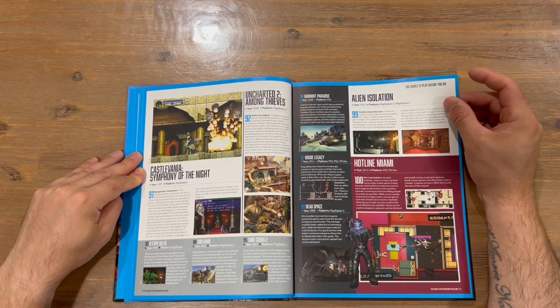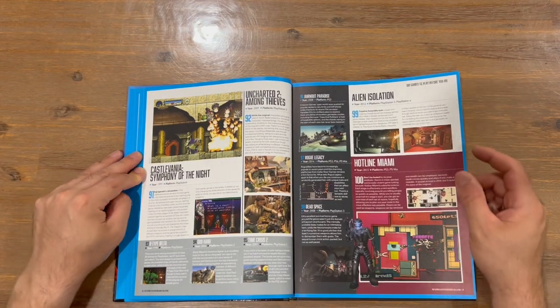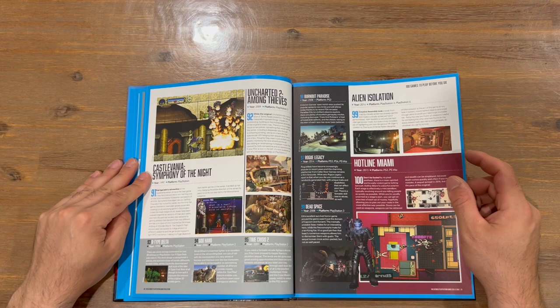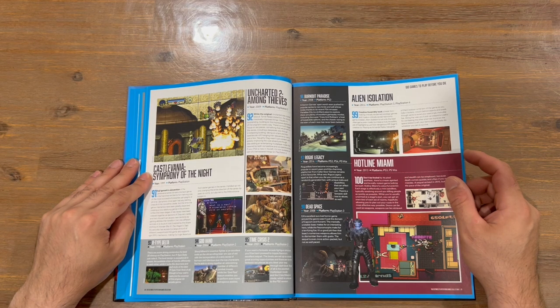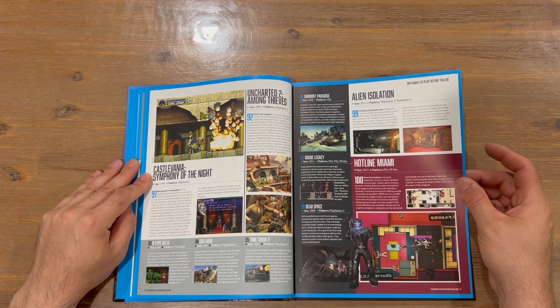Okay, so we've got 91 to 100 now. We've got quite a few more pages to get through, so it's going to be interesting to see what we've got next. We've got Castlevania: Symphony of the Night, Uncharted 2: Among Thieves, R-Type Delta, God Hand, Time Crisis 2, Burnout Paradise, Rogue Legacy, Dead Space, Alien Isolation and Hotline Miami.